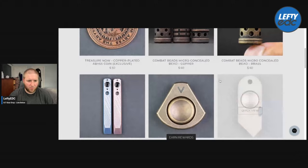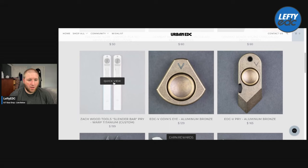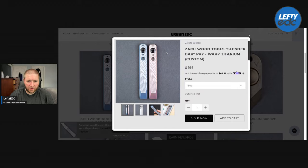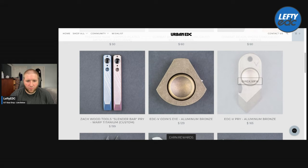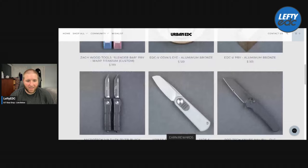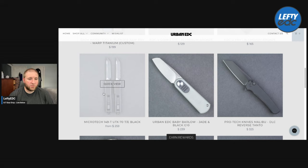Zach Wood Tools Slender Bar Pry — $199 on this bad boy, which is pretty cool. It has a clip — it's a little pry bar, just does the job. A little pricey for a pry bar, but looks like a lot of work goes into it. Then we have some aluminum bronze versions of the Odin's Eye and V Prize we've looked at in the past. We have a Microtech UTX-70 for $259 — I think that's a pretty good price on that.